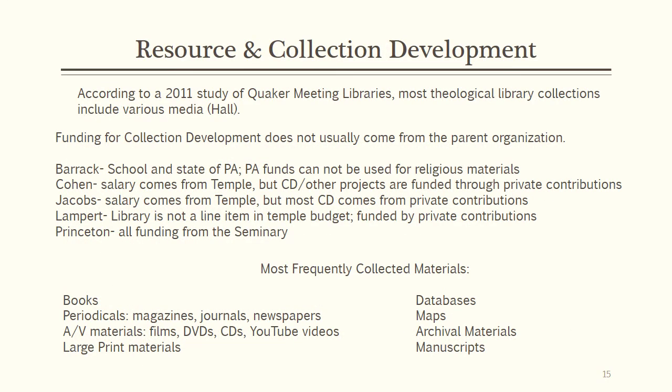While theological libraries of the past may have collected only books, a 2011 study of Quaker meeting libraries proves that modern religious library collections have entered the 21st century. Most funding for library projects and needs comes from private donations, while librarian salaries generally come from the parent organization. Because Barrick is a religious school and receives funds from the state of Pennsylvania, limitations apply to which funds can be used for what. State funds cannot be used to purchase any religious materials, though Jewish history and literature materials may be purchased with state funds. Materials strictly of a religious nature can only be acquired with school funds.